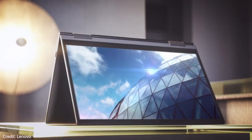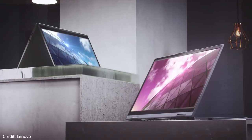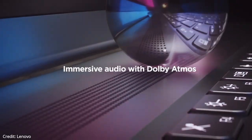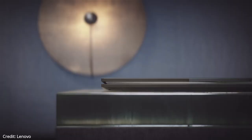The keyboard is also backlit with a white backlight, which is pretty much standard at this end. Above the screen is an IR and 1080p FHD webcam, which looks really great and also includes Windows Hello facial recognition, which at this price point is absolutely amazing.